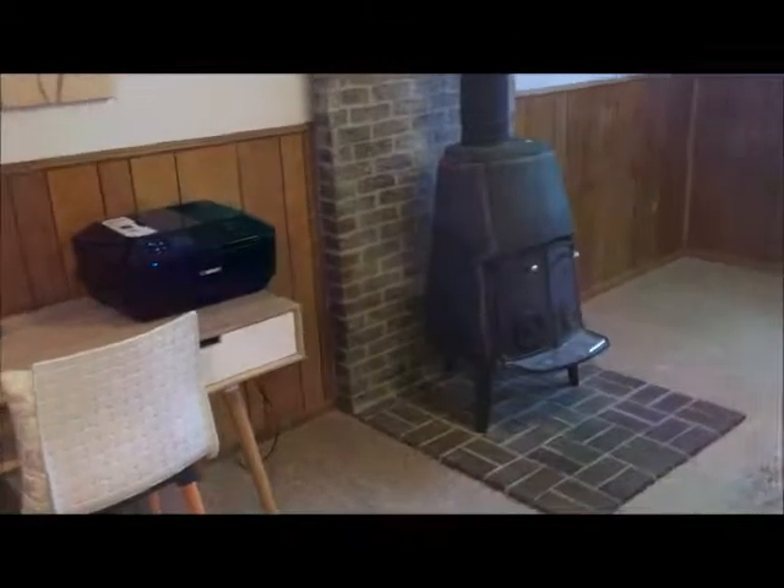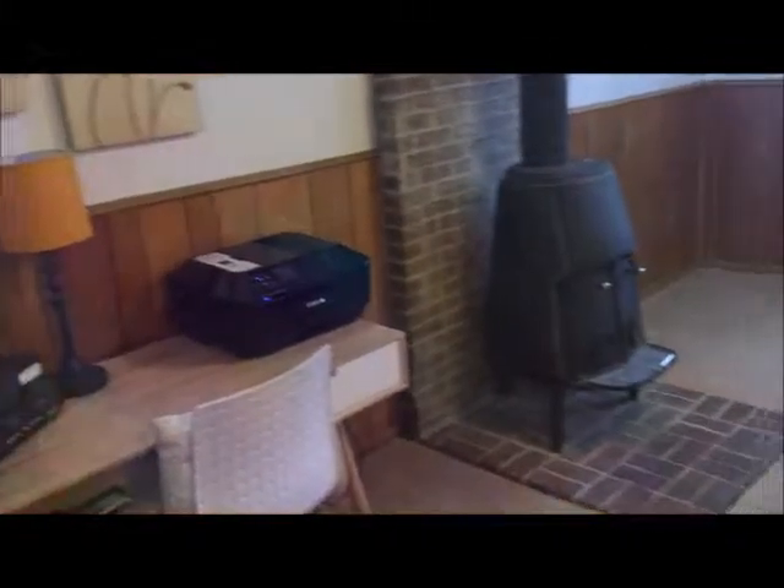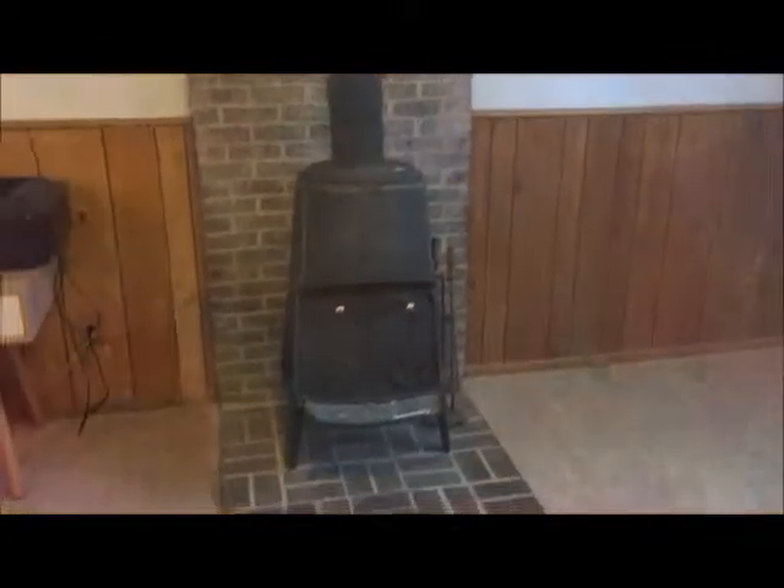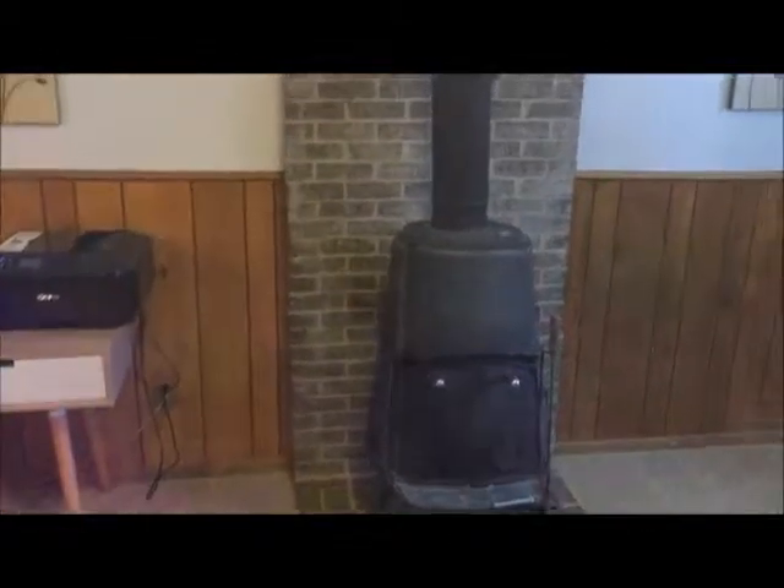Great space. Back at the front entry, you can go up or down — we'll head down. Just a few short steps and you are in the rec room or family room — TV room, whatever you'd like to call it. Underneath here is where the furnace is. There's also a nice wood stove, and again it really captures the view of the backyard.